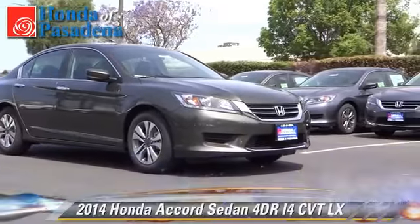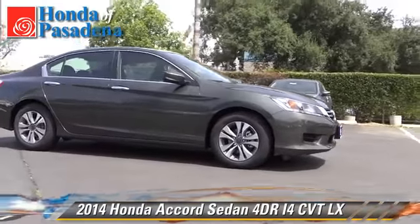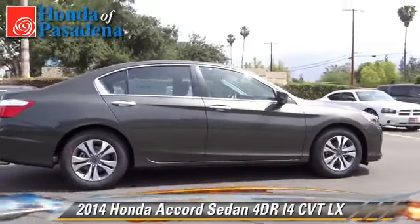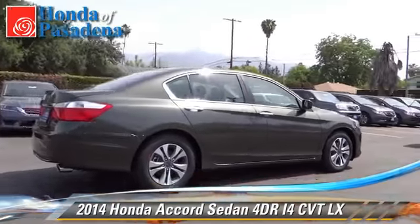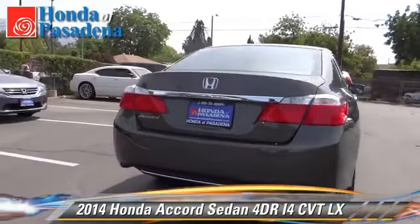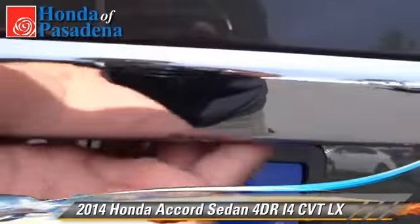The 2014 Honda Accord LX. With an automatic transmission, this sedan is well equipped. This Honda features cruise control, powered door locks, and power windows. Comfort and convenience features include a CD player,